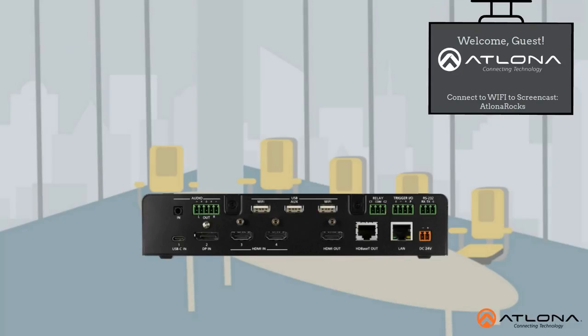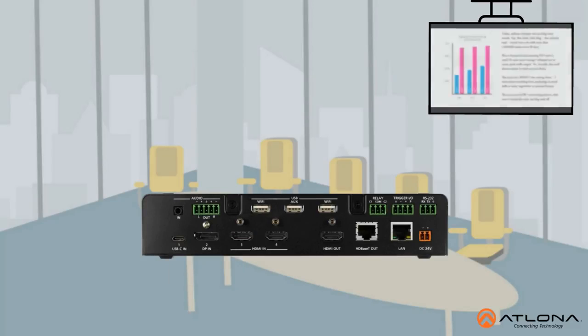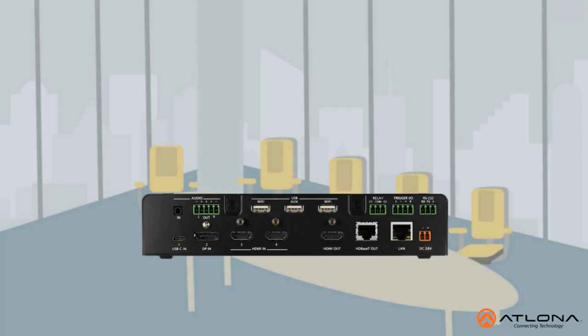In addition, the SW510W can automatically switch between sources and power a display on or off based on the source connection or disconnection from the switcher, giving Lewis a cost-effective means for control.